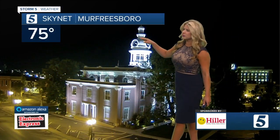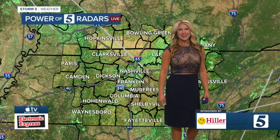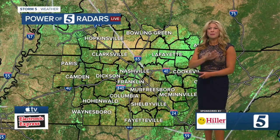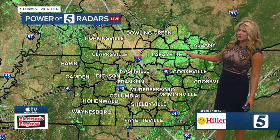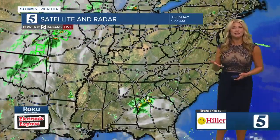Over in Murfreesboro, current temperature is coming in at 75 to start off the day. The power of five radar is not picking up on anything other than some ground clutter. But if we take a step back, we do have what is left of Danny, currently right along the Alabama-Georgia state line. Lightning is involved with it as well. It's slow, small, but mighty, and it's going to bring some bands into our direction.